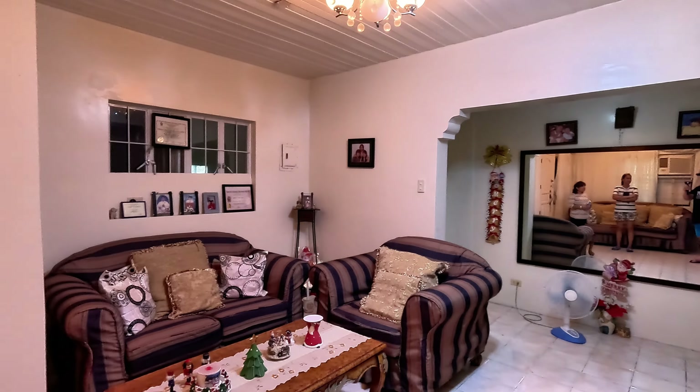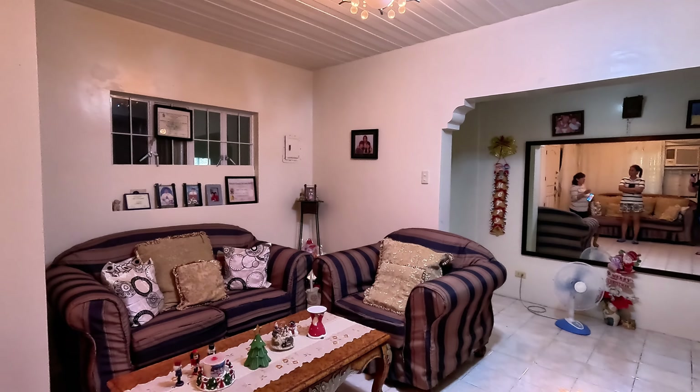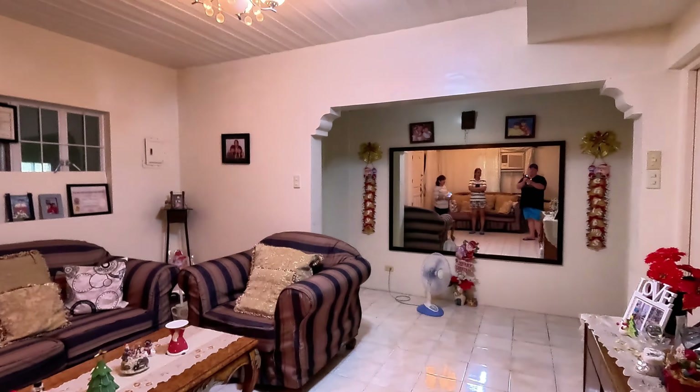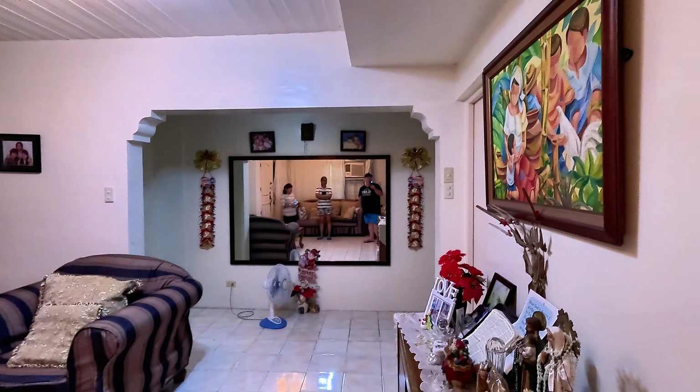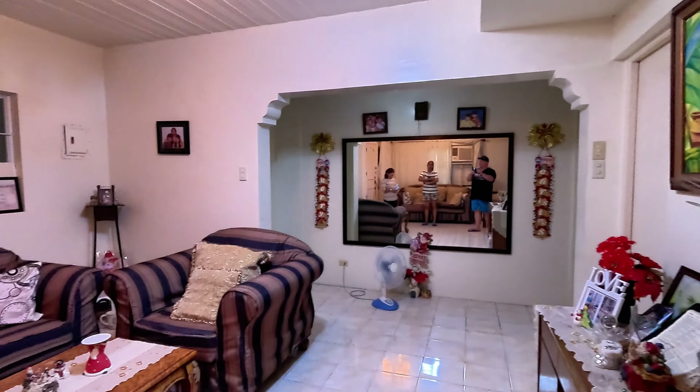It's 25,000 with all of the furnishings, and the refrigerator would be included for 25,000 pesos. Really nice place — I'm impressed. But anyway guys, that's another one. You've seen it — that's a wrap.